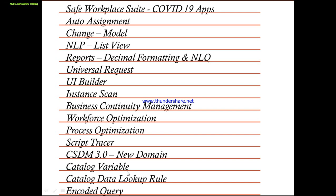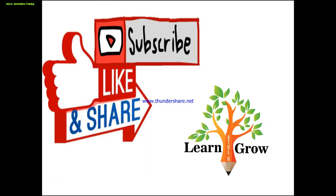So guys, this was from my side - approximately 12 to 15 new features introduced by ServiceNow which I tried to show you one by one. If you like this video, please like and share with your friends, subscribe to my channel, and always follow one motto: learn and grow together. Thank you so much guys. Have a nice day. Stay safe and stay at home. Bye bye.